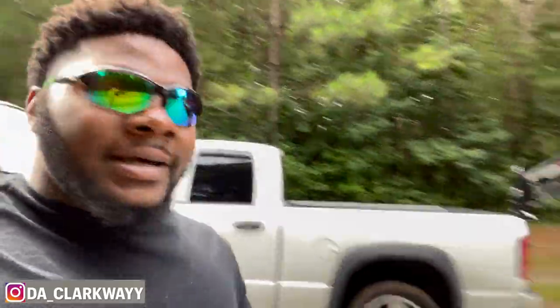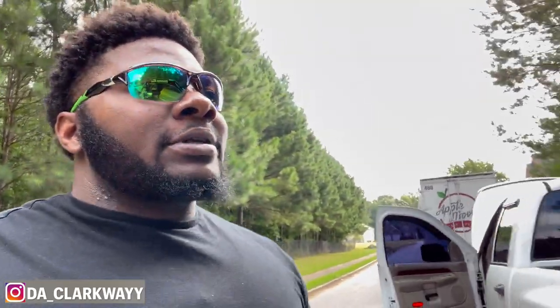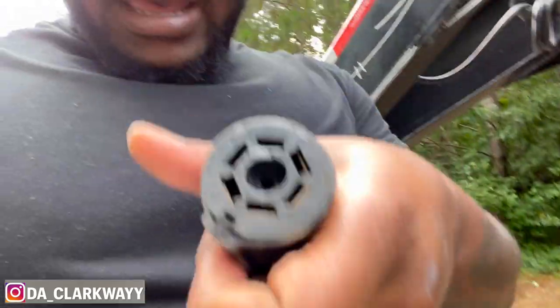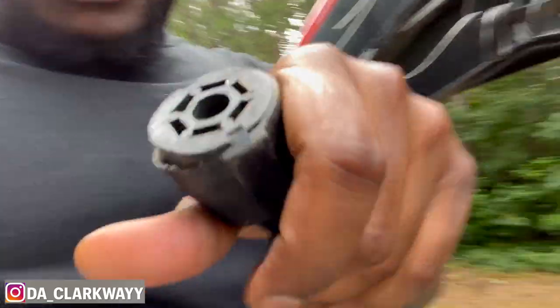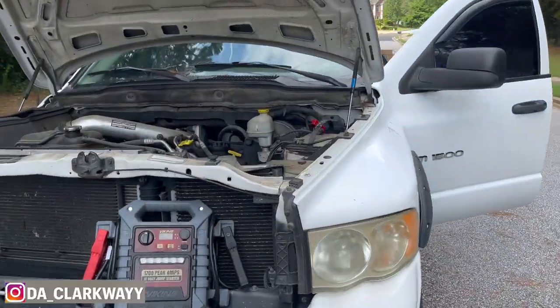What's going on YouTube, we back at it with another video. I finally stopped being lazy and I'm taking this trailer to get fixed so it can get back to being rented out. The only thing wrong with it is it's bent right there — I could rewire it myself but I just don't feel like dealing with it, so I'm taking it to the trailer shop to let them handle it.